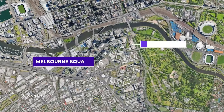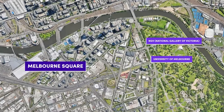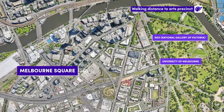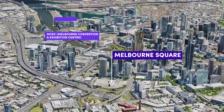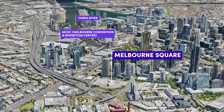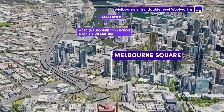Located on a prominent corner site at 93-119 Kavanagh Street in South Bank, Melbourne Square is walking distance to Melbourne University, the NGV and Arts Precinct, and just minutes from the Convention Centre, Yarra River, and the myriad of popular restaurants and cafes Melbourne is known for. You'll also be living above Melbourne's first ever double-level Woolworths supermarket.